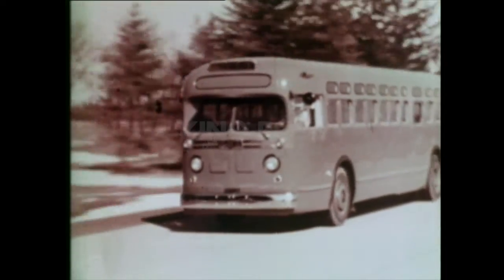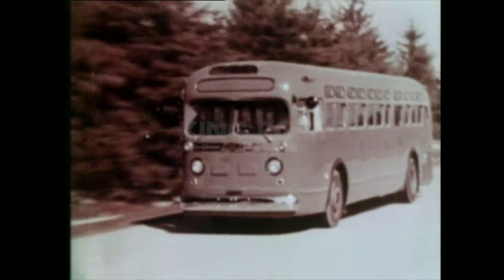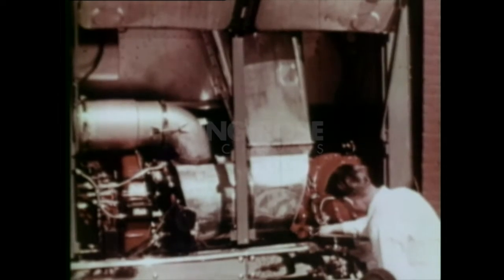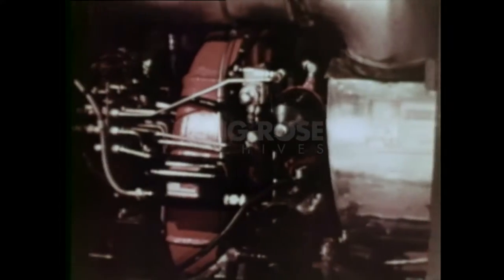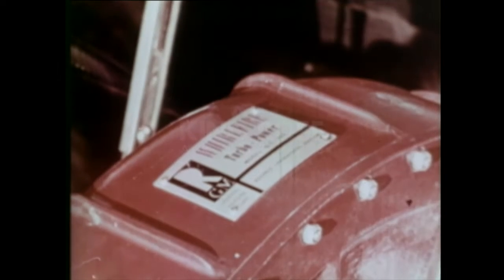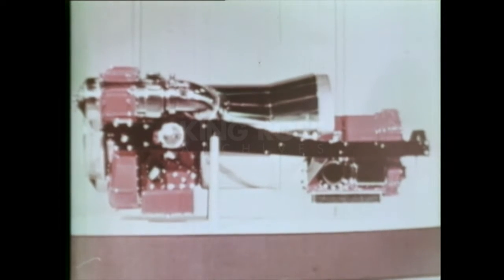Why not gas turbines, perhaps? So pooling the experience gained in designing, building, and extended testing of this GM Whirlfire — the first gas turbine in the world to drive a bus — engineers designed this new Whirlfire, the first gas turbine to power an American automobile.